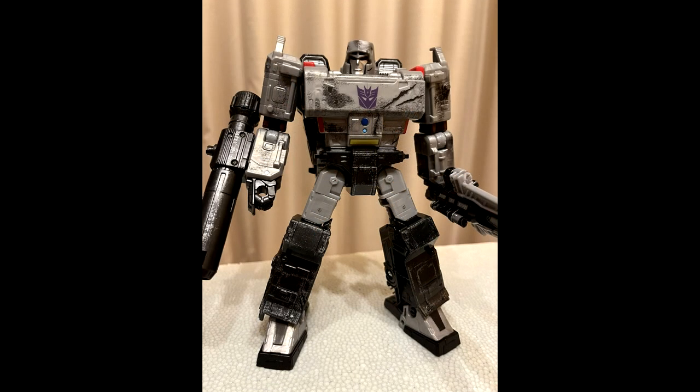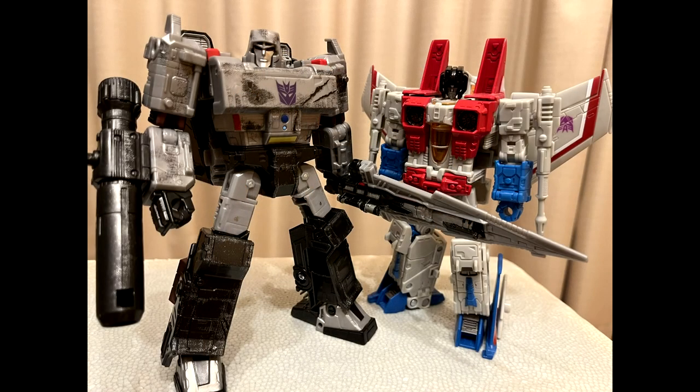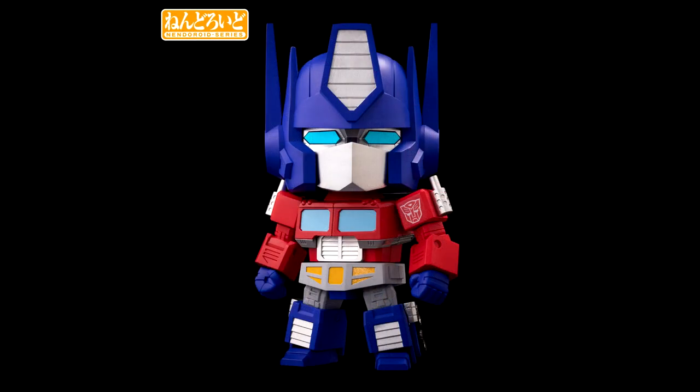We have Takara Tomy's Premium Finish War for Cybertron Megatron in-hand images. This is a special redeco of the War for Cybertron Siege Voyager Megatron in a cartoon-accurate deco. This is the final product, so what you see is what you get. It really looks like fingerprints all over his chest — looks like he's been in a crime scene! But there you go — in-hand images of Premium Finish Megatron from War for Cybertron Takara.